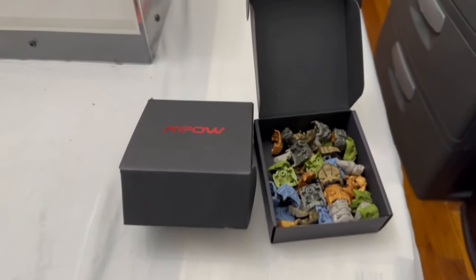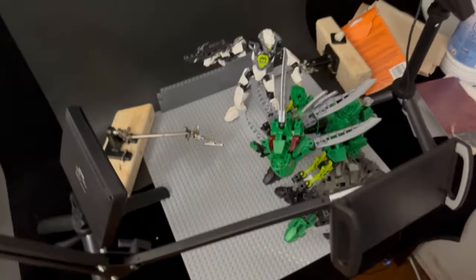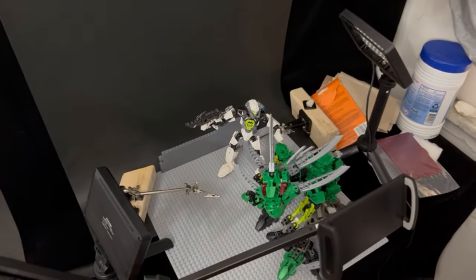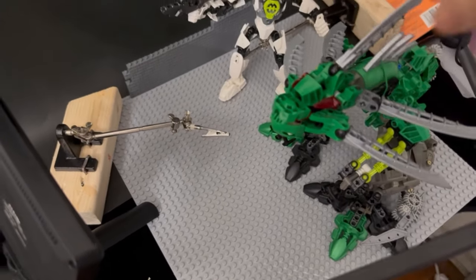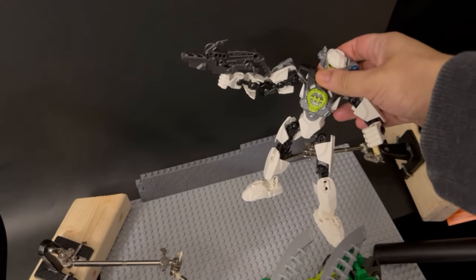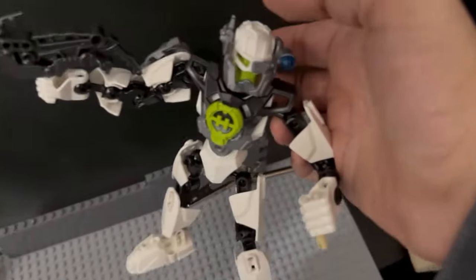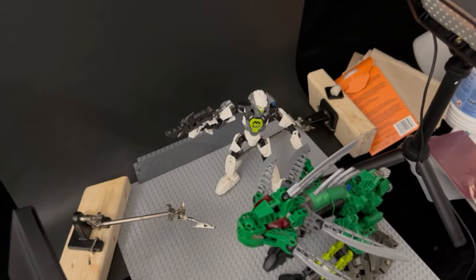Here we have my setup for making stop motions and other videos. We have the Tahtarak that I built a while back, featured in its own video. We also have the Hero Recon Team leader with that beautiful marble chest plate — I built him up a little bit and will probably make a better-style MOC of him.